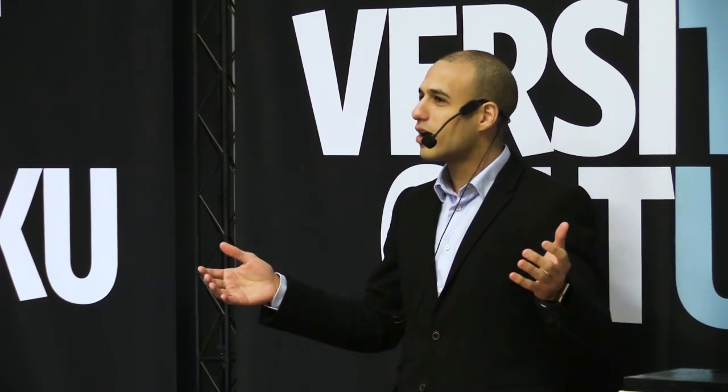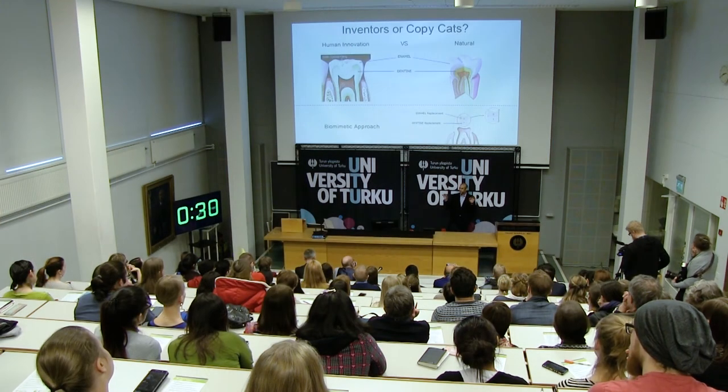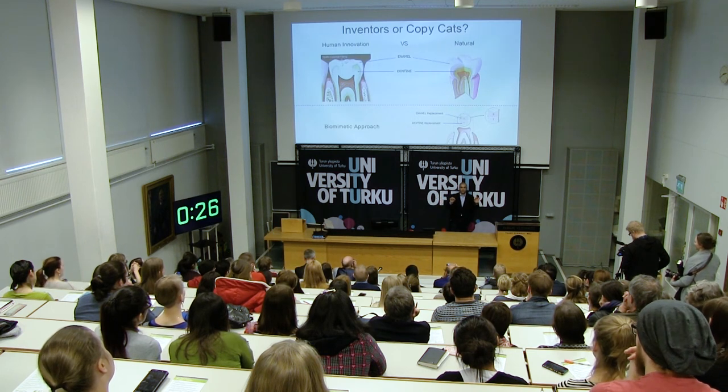What does that mean? We can smile for even longer. And hence, our message to all of you today is that we need to slow down a bit. We need to think of these teeth in terms of — instead of thinking that we are inventors of materials — let's think that we are copycats of nature. Thank you.